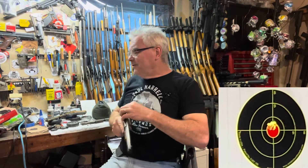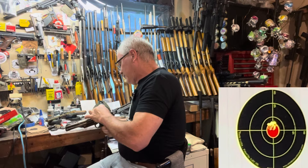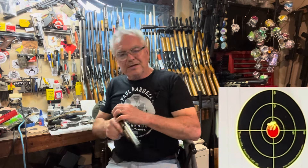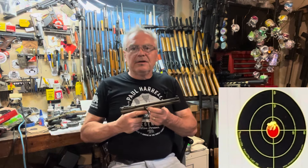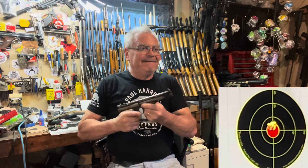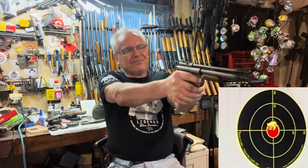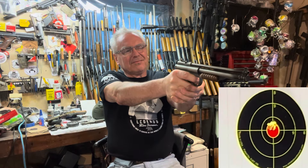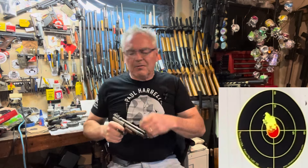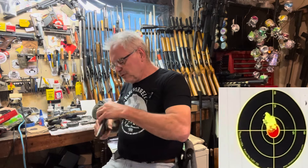All right, that's not bad to start off with. This one's .22 caliber and I'm shooting it with Crosman Premier hollow points. Almost the same hole — that one looked like it was a nine, the first one was a ten.